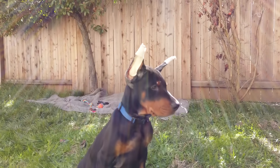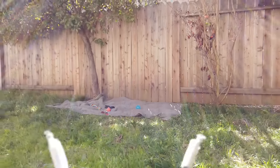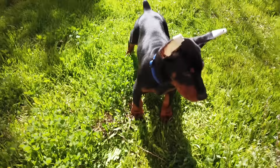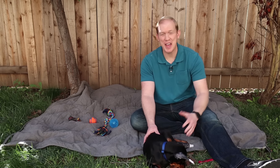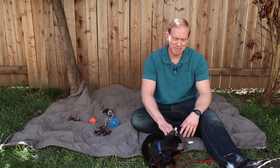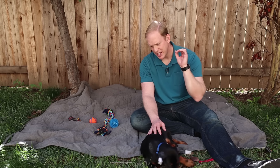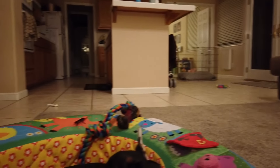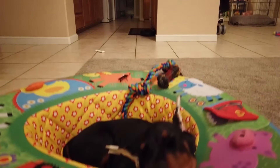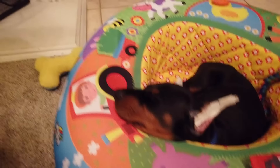I kept eliminating breeders until I was left with only a couple. I want to stress again - you're not going to find a breeder who is perfect and checks off every single box. You've got to decide what's important to you and then pick a breeder as best you can. The breeder I ultimately selected was just a great compromise for everything I was looking for.